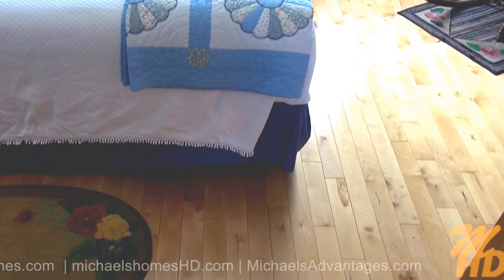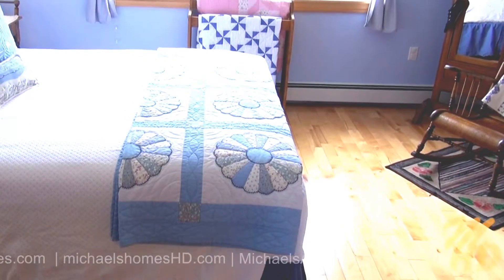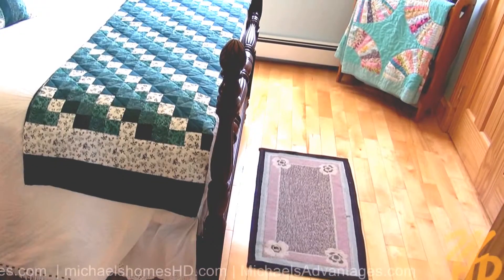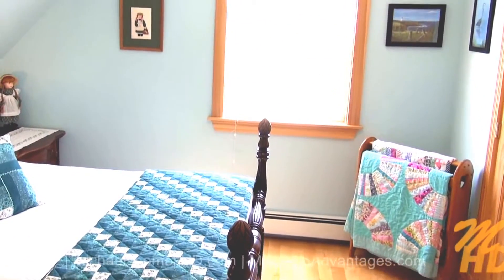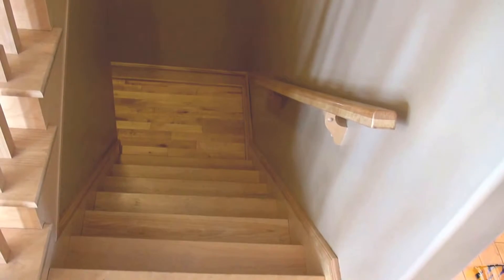Here's our bedroom on the front of the house with two large windows and — need I say it — ocean views. Here's our bedroom on the back of the house, up the stairs, with a large scenic window. Let's go down this custom staircase made out of birch and check out the basement.